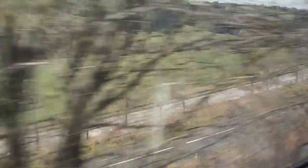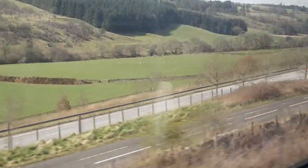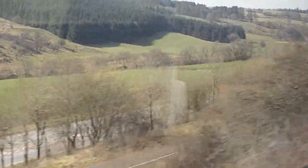As we approach our first stop, Sanquhar, the Nith Valley begins to widen out.